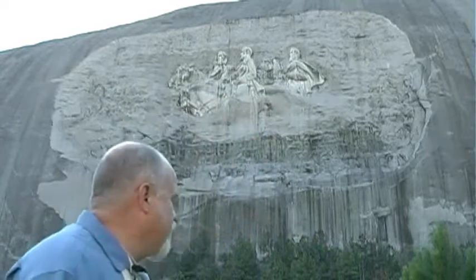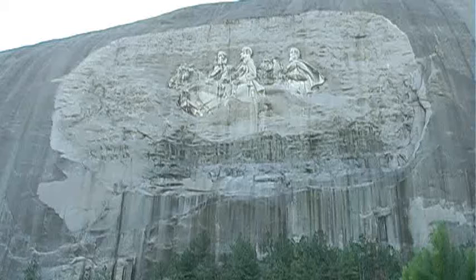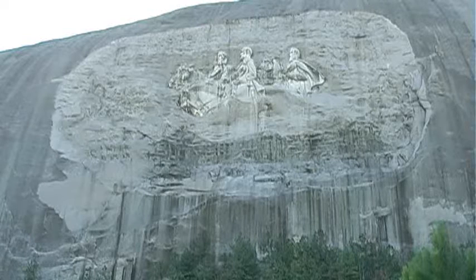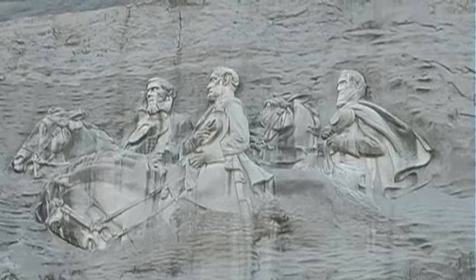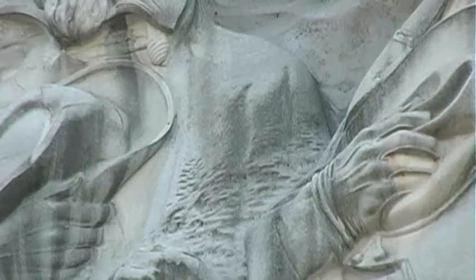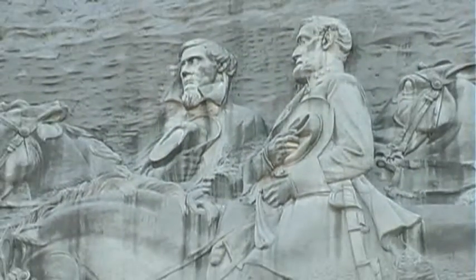This is the Mount Rushmore of the South. It has the carvings of some of the southern leaders — Stonewall Jackson up there, because it is a stone wall, it only seems appropriate. Robert E. Lee and the President of the Confederacy, Jefferson Davis. Amazing structure, carved on the side of a real big rock.